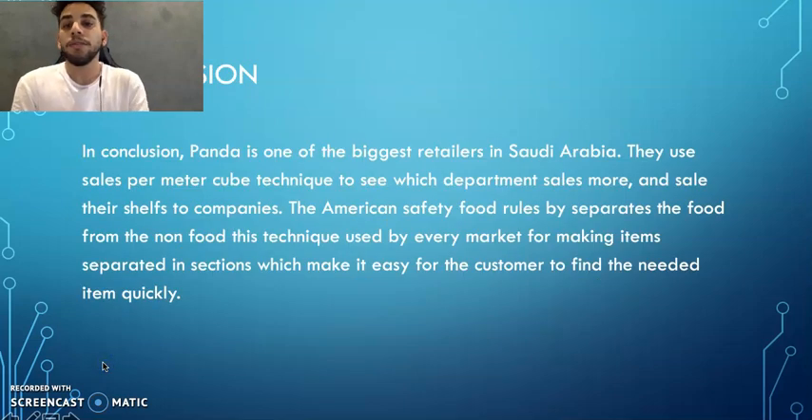In conclusion, Panda is one of the biggest retailers in Saudi Arabia. They use the sales per meter cube technique to identify which department sells more and lease their shelves to companies. They follow American food safety rules by separating food from non-food items, which makes it easy for customers to find needed items quickly. Thank you.